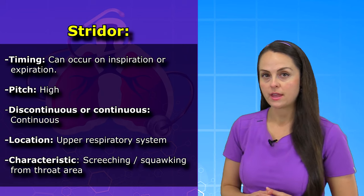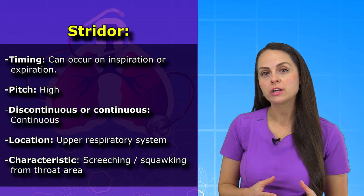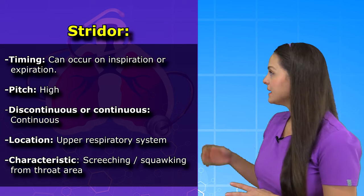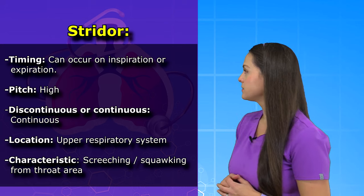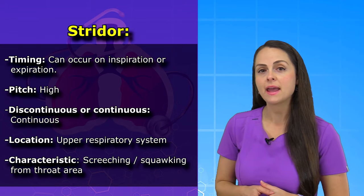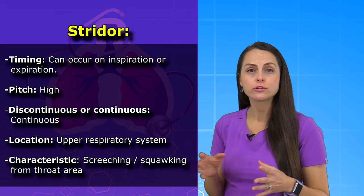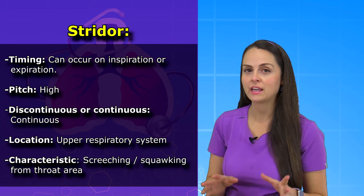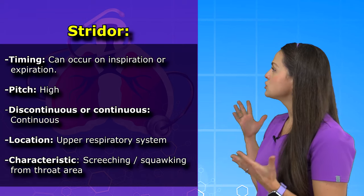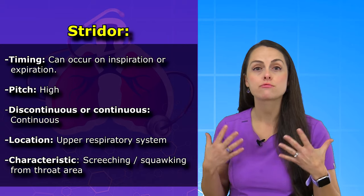How do you know that you're hearing Strider? You want to pay attention to a few things. First thing is timing — Strider can be heard on inspiration or expiration and it's going to have a high pitch. In addition, it's going to be continuous and located mainly in the upper respiratory system, like the trachea and throat area, and it's going to have a defining auditory characteristic that you really can't ignore. It's going to sound like a screeching, squawking noise coming mainly from that throat area.